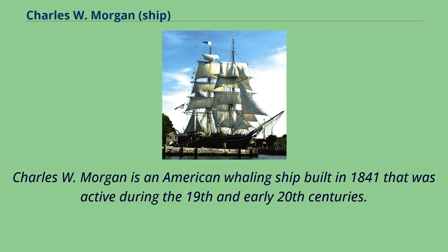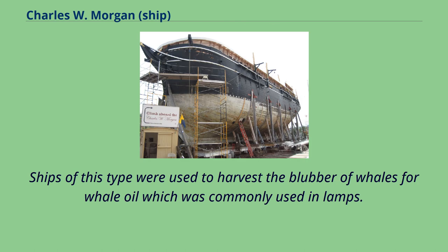Charles W. Morgan is an American whaling ship built in 1841 that was active during the 19th and early 20th centuries. Ships of this type were used to harvest the blubber of whales for whale oil, which was commonly used in lamps.